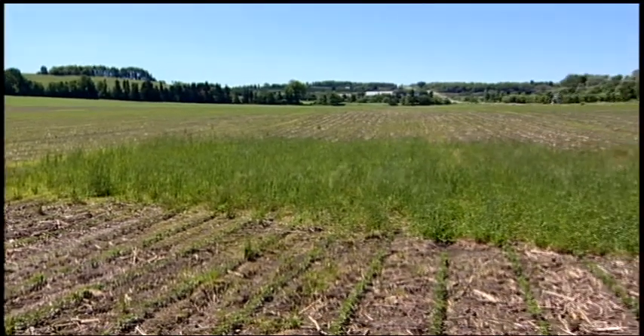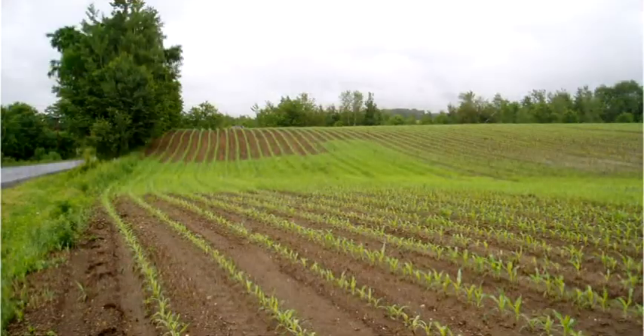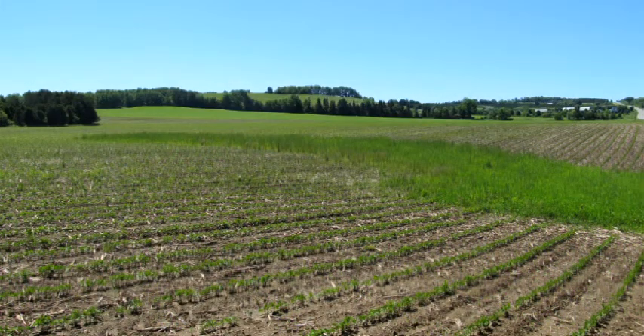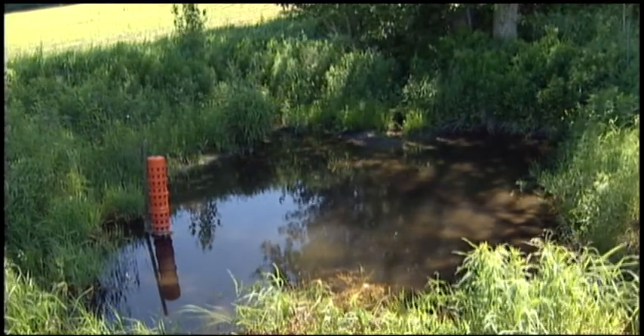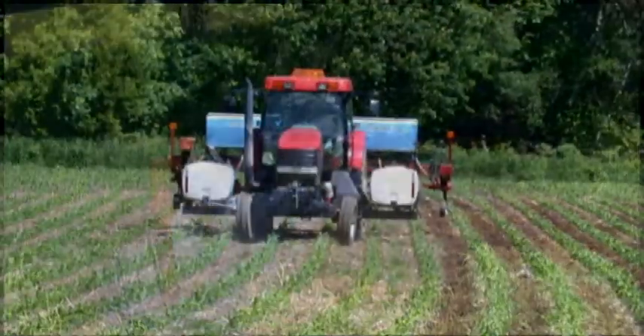They put grass and rock waterways in their fields. They used minimum tillage and conducted various trials to reduce soil losses. Some practices save time and effort too, such as planting a cover crop at the same time they apply nitrogen.